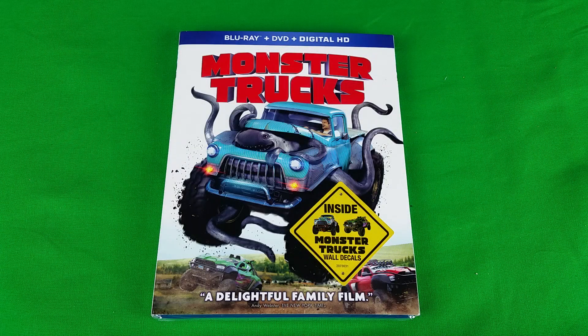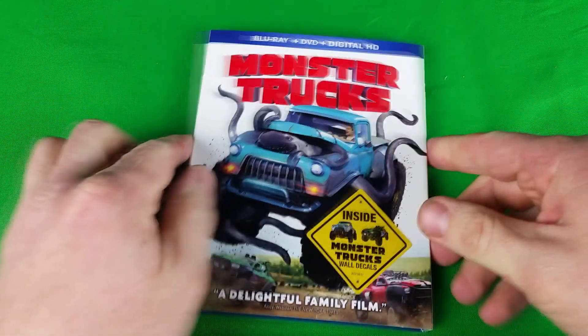Hi guys, Bob here for Bob's Movie Review. Today I'm bringing you the Monster Trucks Blu-ray DVD and Digital HD combo pack unboxing. If you enjoyed the video please leave it a like rating. I pre-ordered this one.